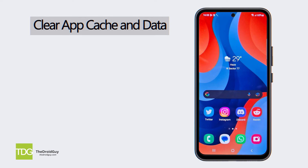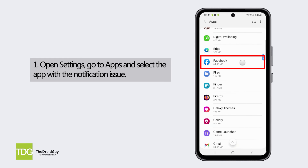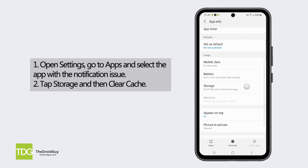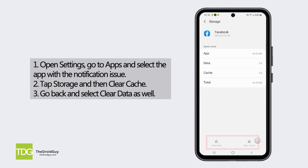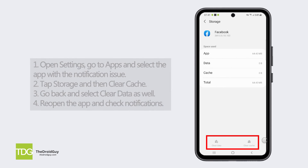Clear app cache and data. Open Settings, go to Apps, and select the app with the notification issue. Tap Storage and then Clear Cache. Next, go back and select Clear Data as well. Reopen the app and check notifications. Clearing the app cache and data can erase any corrupt files.